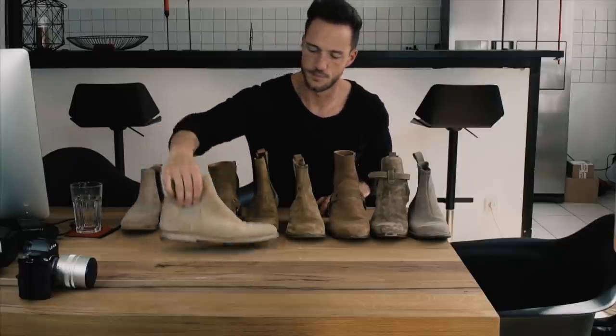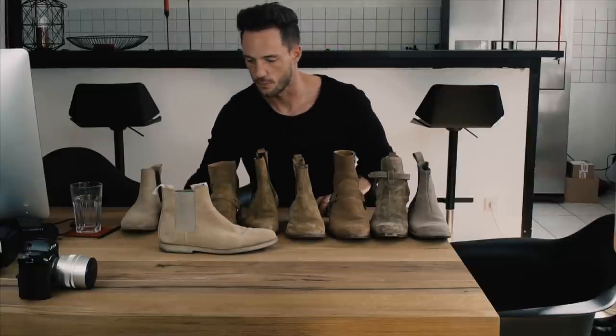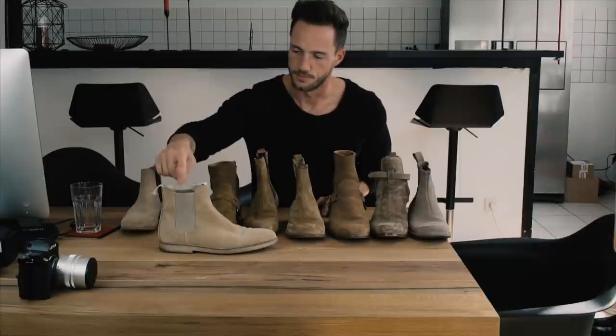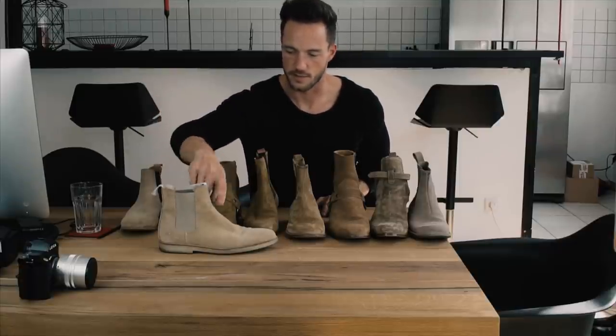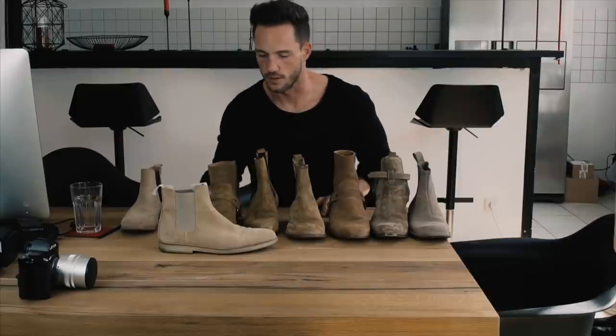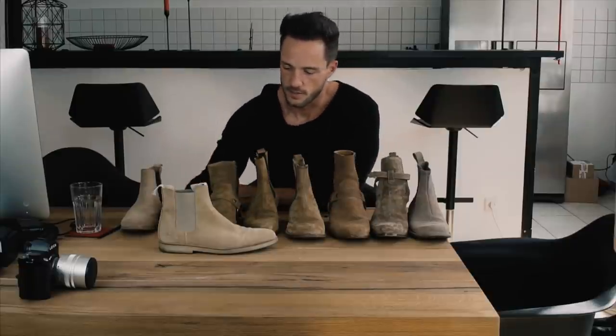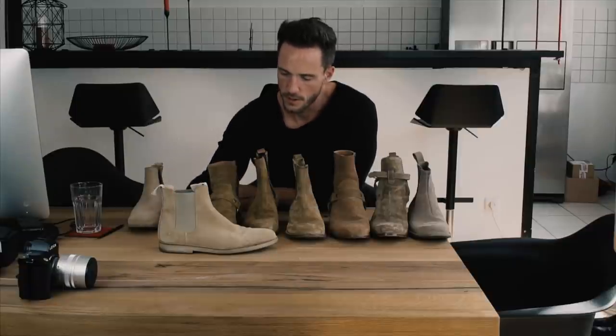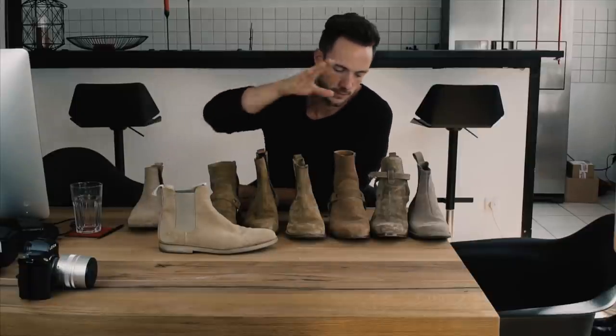Common Projects is around 400 euros — one of the most famous Chelsea boots ever. I like this one much more because the color of the elastic is pretty much the same as the rest of the shoe, and the quality is better than the Beer boot.